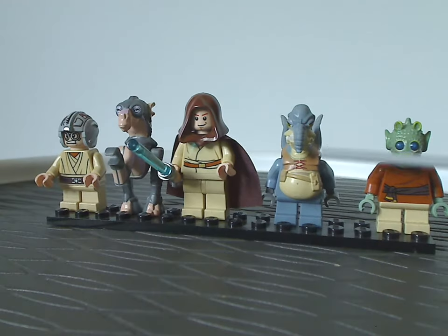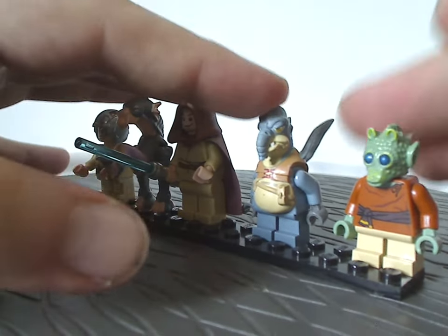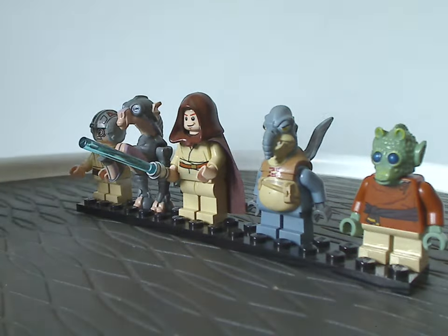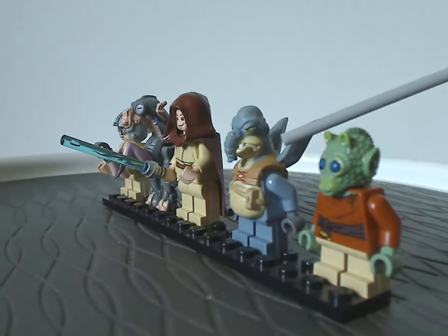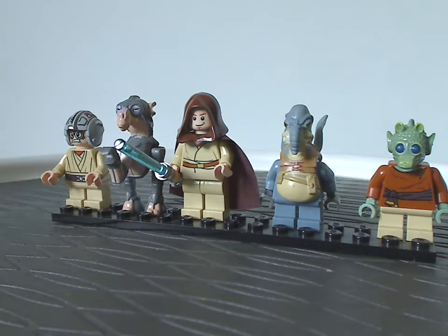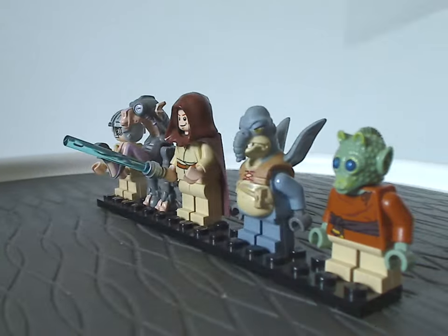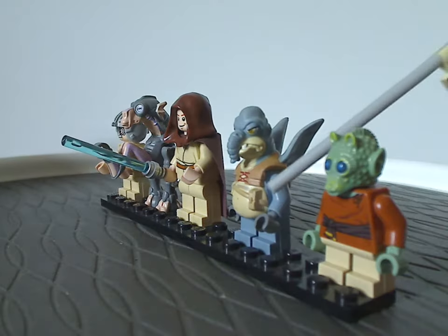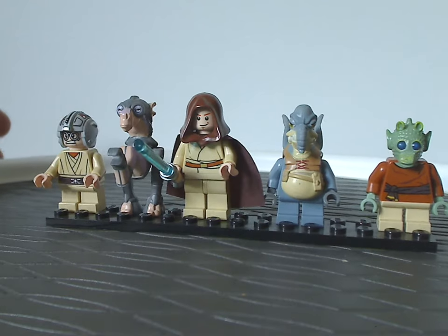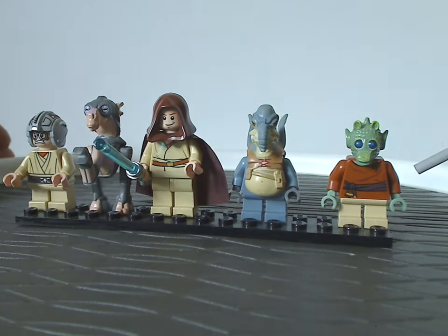Then we have Watto, first updated since 2001. Unlike that original one where he was a soft plastic minifig, he's still kind of a softer material here. All the printing has been updated since that original version. This version was also included in the 2015 Sith Infiltrator set. Although it would be nice if he could have included his electronic logbook that he uses for accounting inventory in Mos Espa.